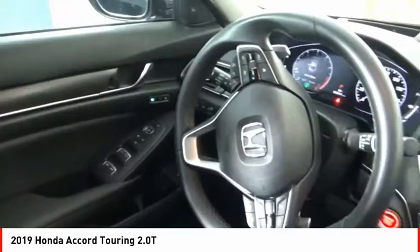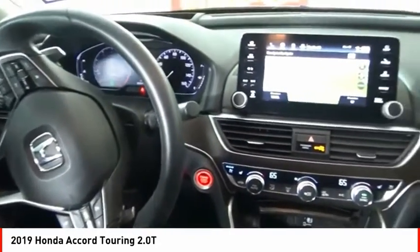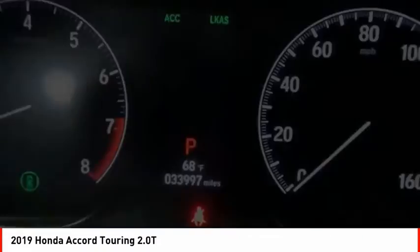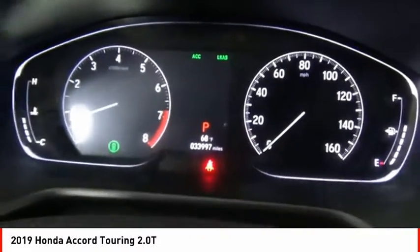Voice activated navigation system. Driver attention alert system. This vehicle offers reliability and good looks at a great price. So come in and take a test drive today.